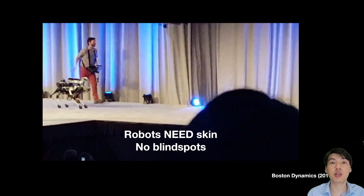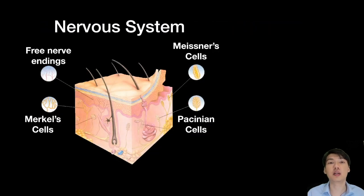The reason skin is very important is because it provides blind spot-free sensory information, as compared to vision, which can be obscured. So by learning from the human skin, we can develop technologies that enable robots to be smarter, and make electronic skins that are suitable for use in robotics as well as healthcare applications, which I'll share about later.